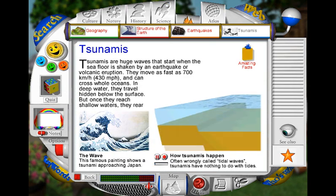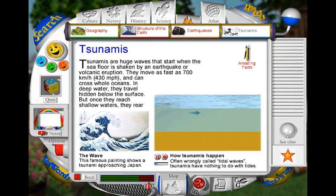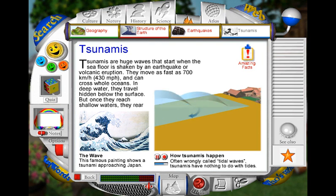A tsunami begins when a sudden movement in the ocean bed creates great surges of water. These travel as fast as a jet plane. Hidden in deep water, the tsunami passes swiftly and silently underneath boats. But as each surge nears the coast, it rears up to its full height. When the first wave rises, water drains from the beach and then crashes down, causing terrible damage on the shore. Each tsunami retreats as quickly as it came, with a dramatic sucking sound.